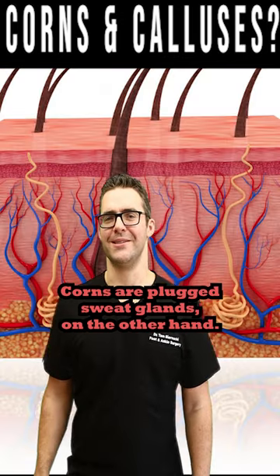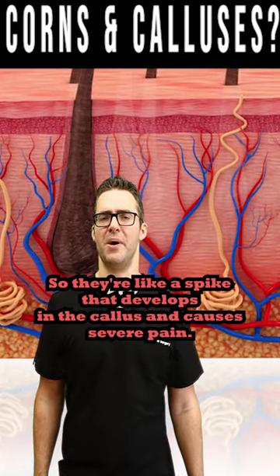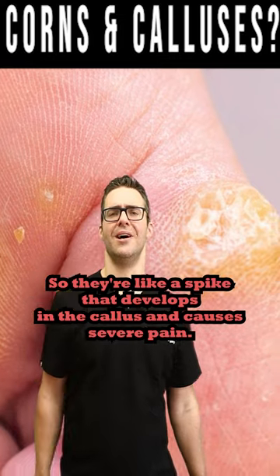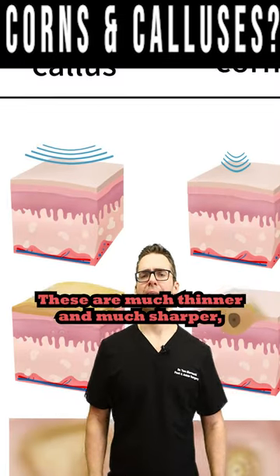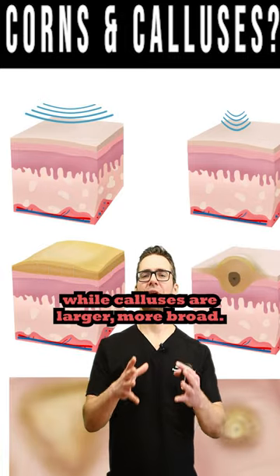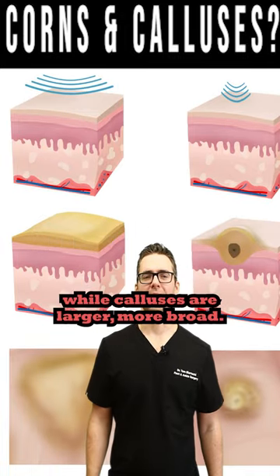Corns are plugged sweat glands — they're like a spike that develops in the callus and causes severe pain. These are much thinner and much sharper, while calluses are larger and more broad.